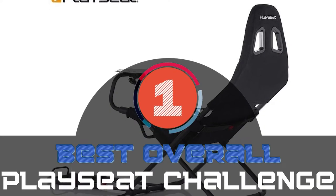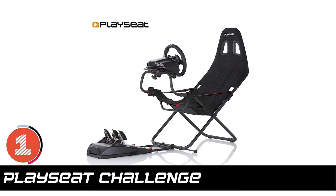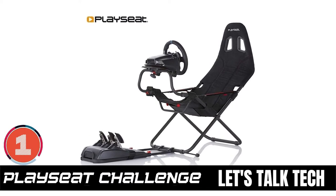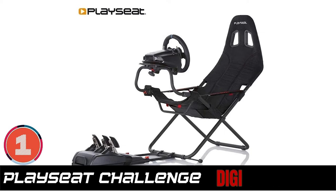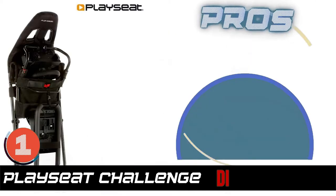Finally, we have our best overall: the Play Seat Challenge. Customers, especially heavyweight individuals, are satisfied with the quality of this simulator. They love the portability of this product. According to most buyers, its adjustability is outstanding — they can even store it under their beds or behind sofas.